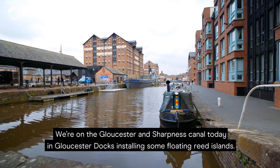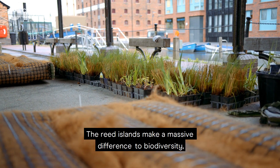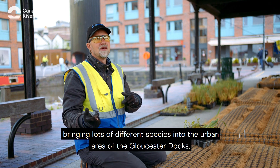We're on the Gloucester and Sharpness Canal today in Gloucester Docks, installing some floating reed islands. The reed islands make a massive difference to biodiversity, bringing lots of different species into the urban area of Gloucester Docks.